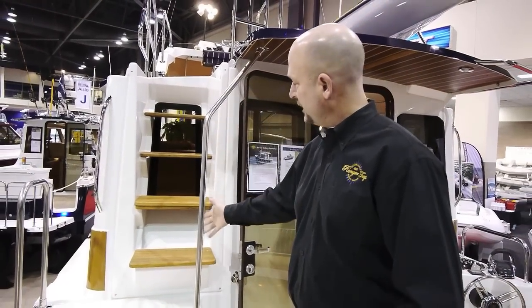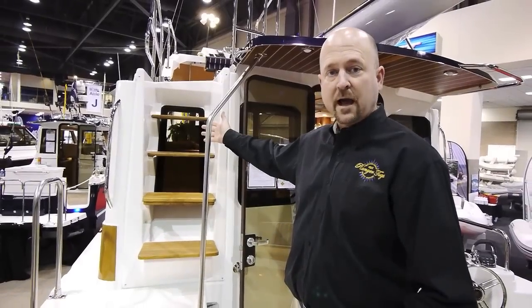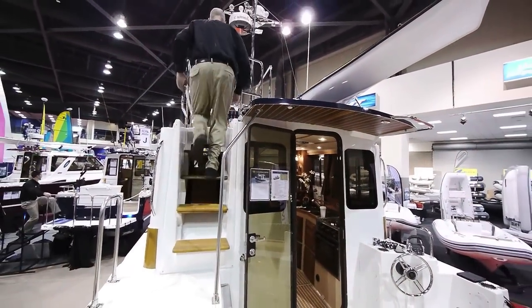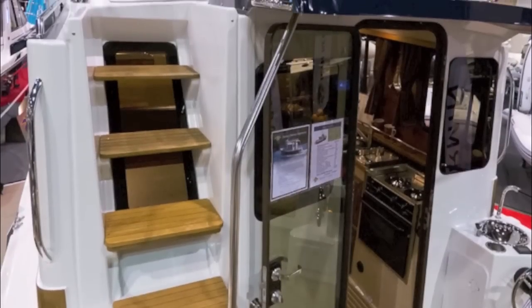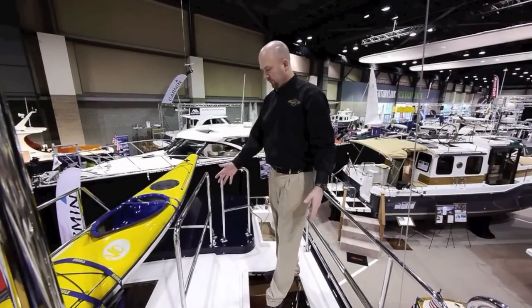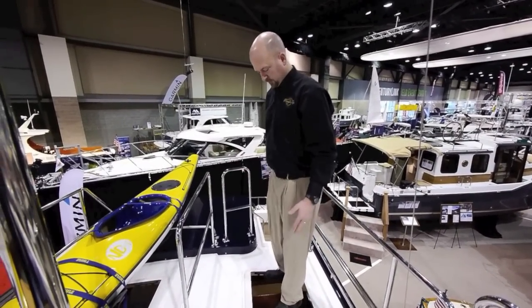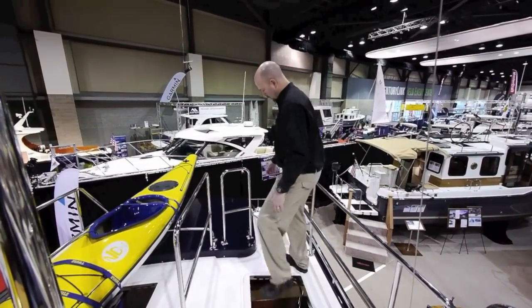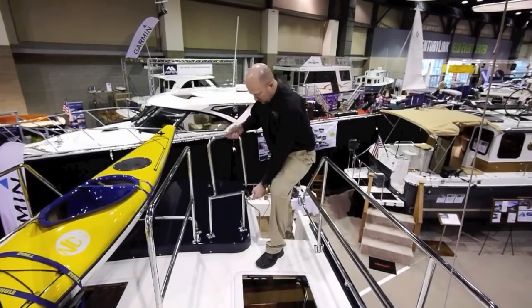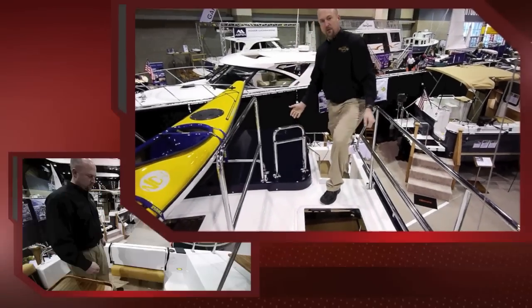Access to the flybridge is via these nice steps rather than a ladder. The Ranger 31 has four overhead hatches which are durable enough to stand on. We also have nice safety rails throughout the bridge that are easily lowered to the trailer.